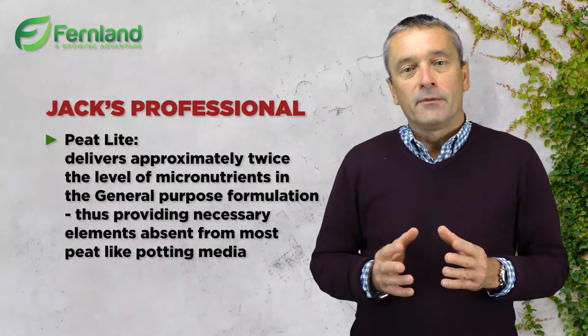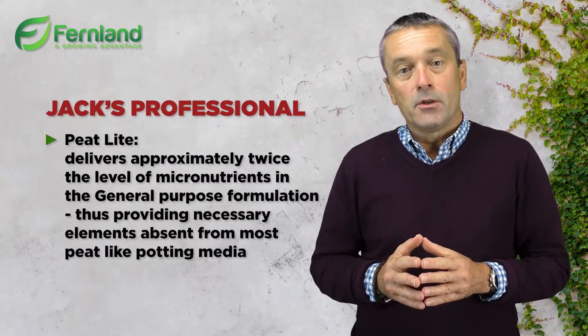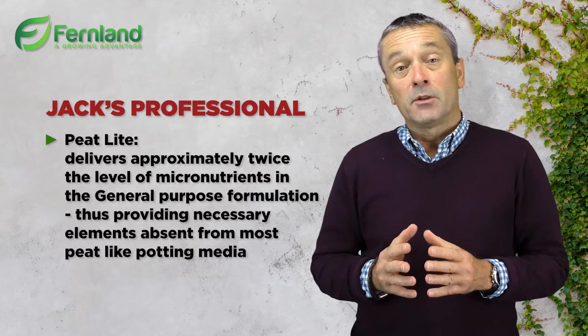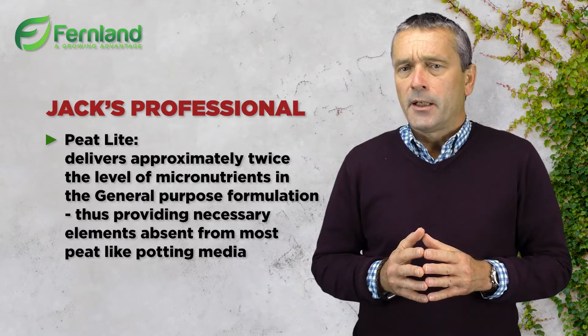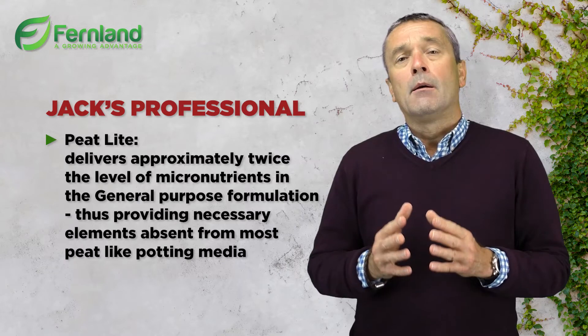Option number four is Peat Life. This will deliver approximately twice the level of micronutrients that are delivered in the general purpose formulation, providing necessary elements absent from most peat-like potting medium.